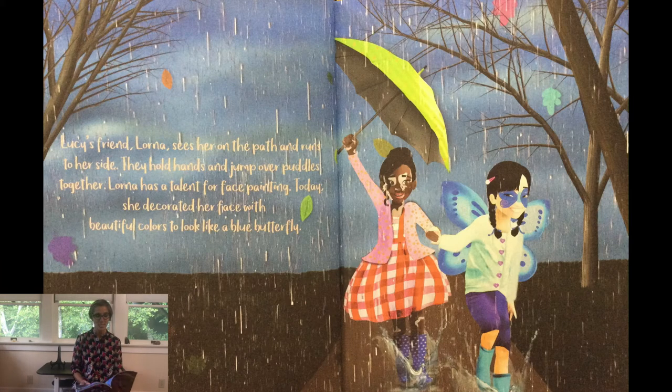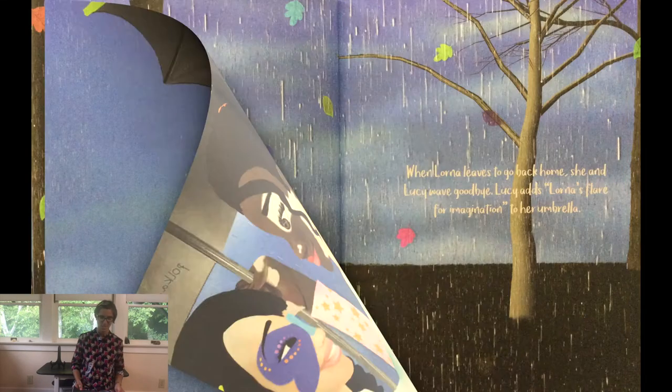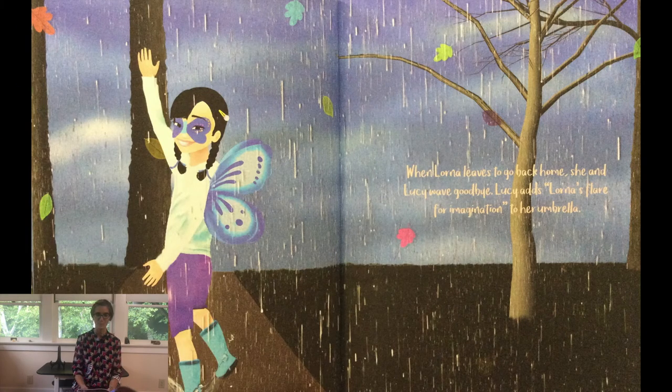Lucy's friend Lorna sees her on the path and runs to her side. They hold hands and jump over puddles together. Lorna has a talent for face painting. Today, she decorated her face with beautiful colors to look like a blue butterfly. When Lorna leaves to go back home, she and Lucy wave goodbye. Lucy adds Lorna's flair for imagination to her umbrella.